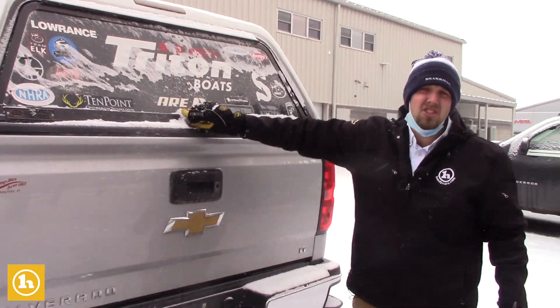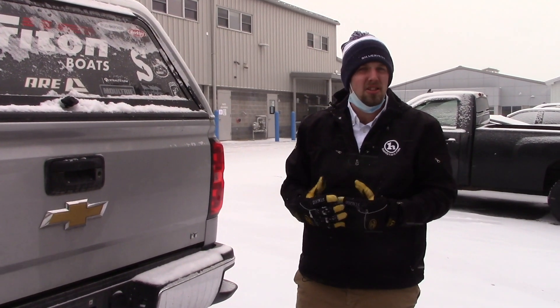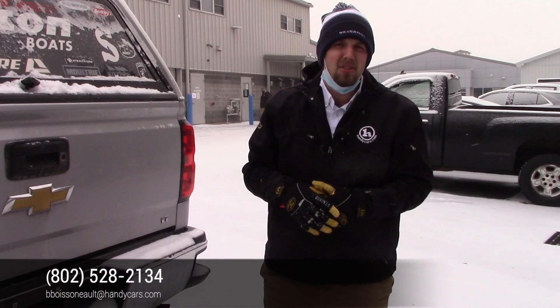If you have any other questions on this truck, I'd love to set up a time for you to come on in and take a look at it, get a little closer look, go for a test drive, and make sure it's everything you thought it would be. You can reach me here at 802-528-2134, or you can always reach me at bboys@handycars.com. Thanks McKinley, and I look forward to hearing from you.